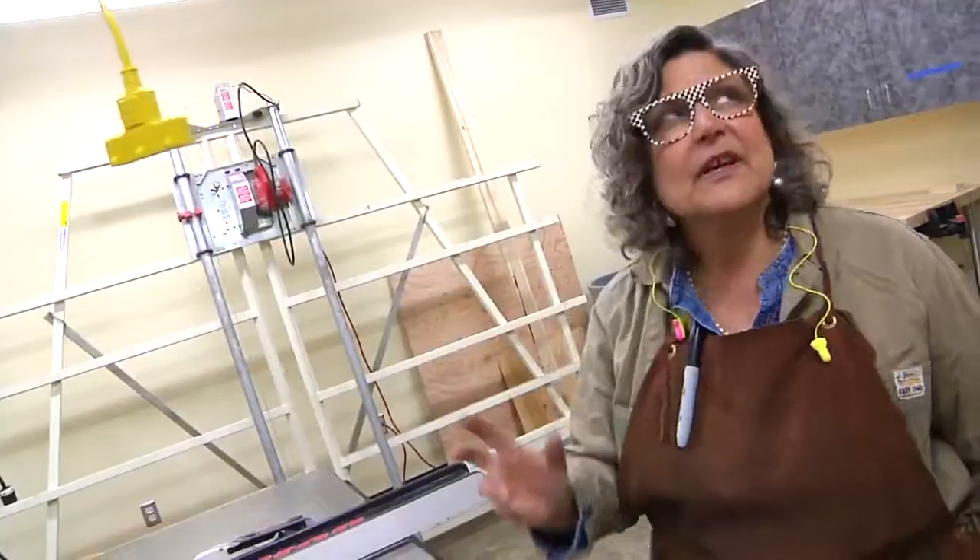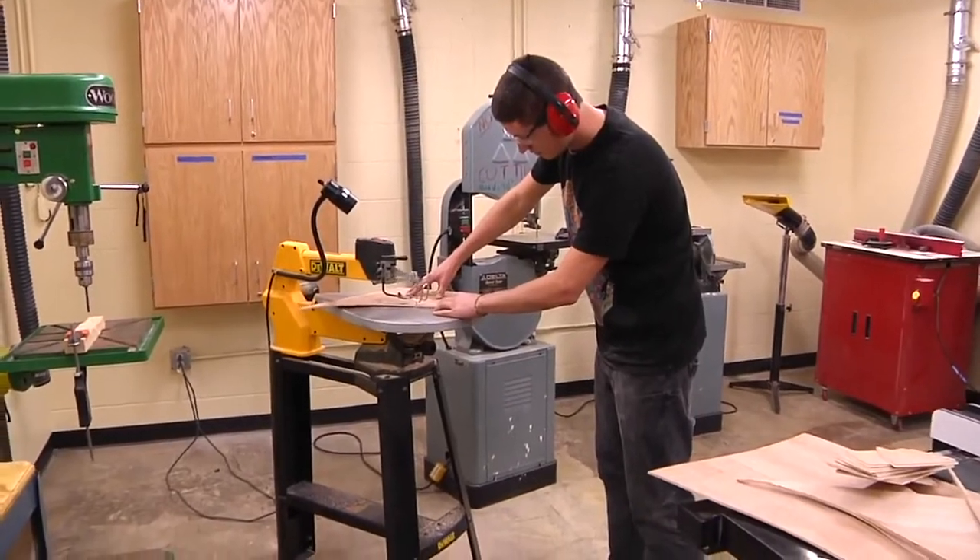This is the wood shop, which is really cool that it's a separate room from the sculpture studio. The ventilation is wonderful. It's self-contained. We don't have dust all over the building.